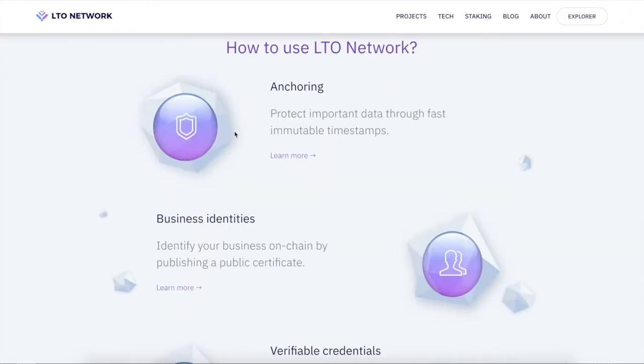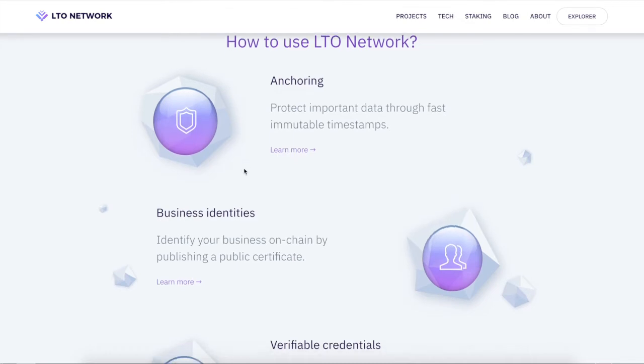LTO Network has some crazy partnerships, but here's how you can use it. First, anchoring — you can protect data through fast, immutable timestamping. With this you're making transactions with the LTO token, which is the use case. There are also other use cases I'll get into.